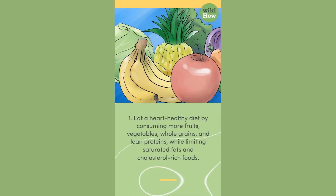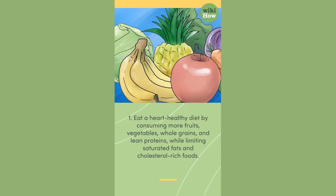1. Eat a heart-healthy diet by consuming more fruits, vegetables, whole grains, and lean proteins, while limiting saturated fats and cholesterol-rich foods.